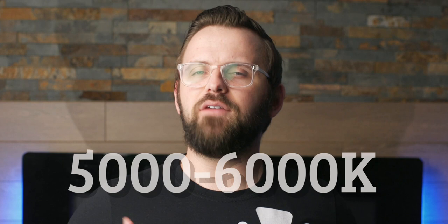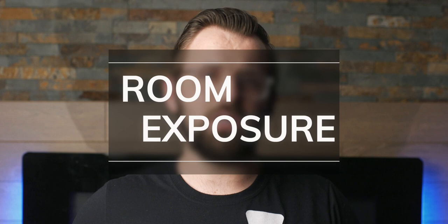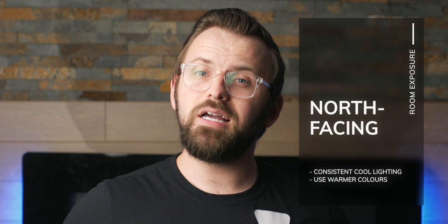Another important consideration is where your room is in relation to the sun. North-facing rooms will tend to have a larger amount of cool, even bluish light. It does stay fairly consistent throughout the day, which is a plus. But I tend to recommend colors that are a bit bolder and lean towards the warmer side of things so that the cooler light will be neutralized a little bit.